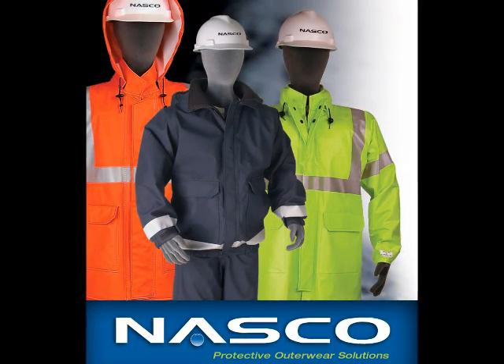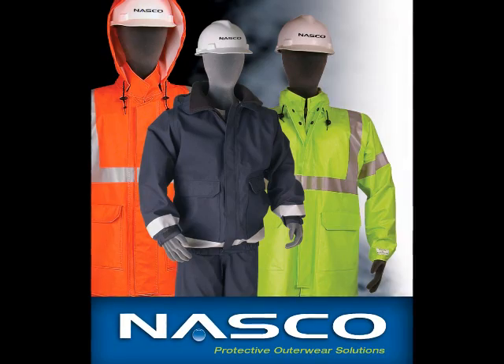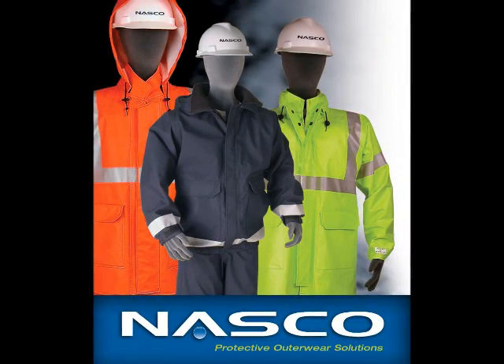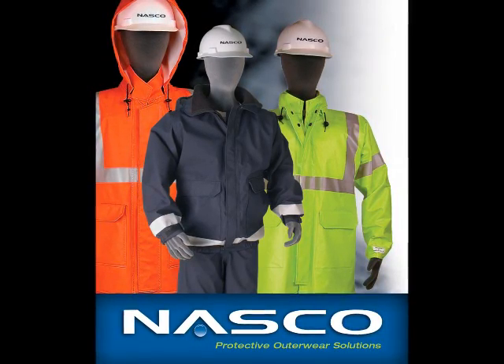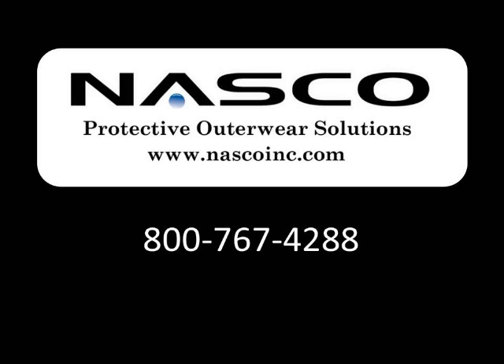We understand that the market is sometimes confusing, and it can also jeopardize the protection of the worker who thinks they are protected with the right product for their application, but isn't. NASCO has extensive knowledge and resources to help you evaluate and select the protective outerwear solution that is right for you. Go to NASCO's website at www.nascoinc.com for more information, or contact us at 800-767-4288.